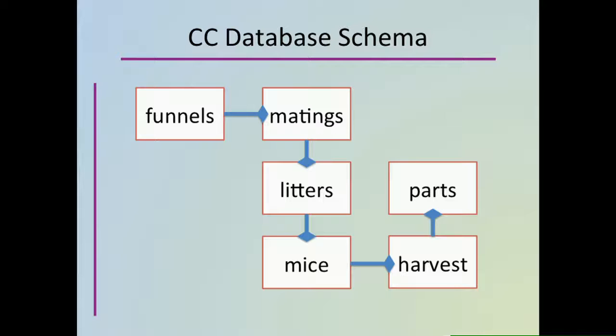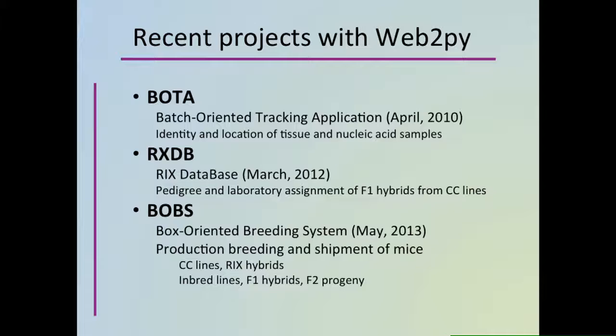In 2009, Darla Miller and the U.S. part of the Collaborative Cross moved to UNC Chapel Hill to the laboratory of Fernando Pardo Manuel de Viena. The laboratory started collecting tissue and DNA samples at every generation. The identity and location of those samples were stored in spreadsheets. A spreadsheet makes a fine database when you have 100 items to track; when you have 1,000 or 10,000, it's not so fine. The Collaborative Cross needed a new program. By that time, I knew of the existence of several integrated libraries of code called frameworks that made web application development easier. I chose to use an open source framework called Web2Py. Since then, I've written three programs for the Collaborative Cross using Web2Py.